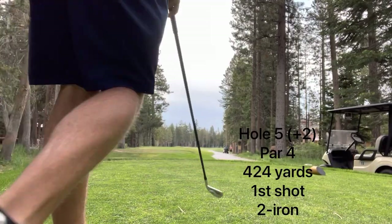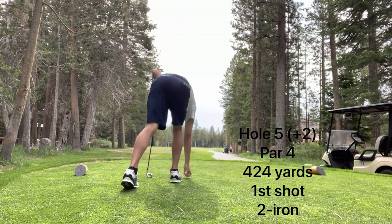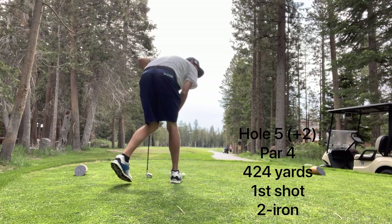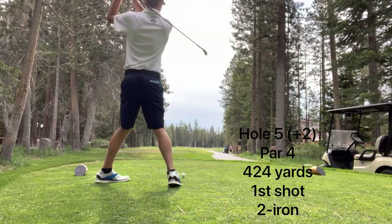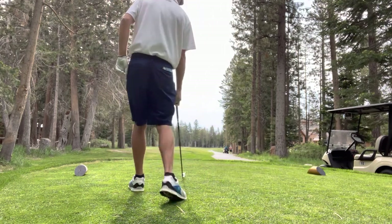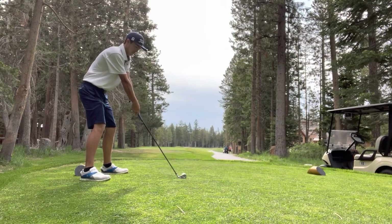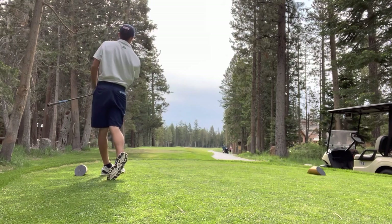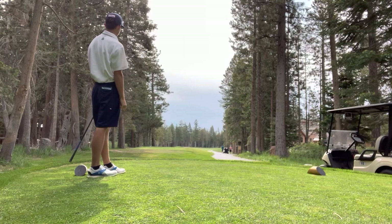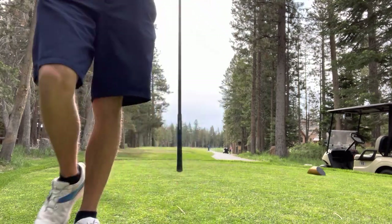Now on the fifth hole, still plus two — par 4, dogleg right, 424 yards. I played this course the day before just to see where everything was, and hit three wood yesterday — definitely too much club. So once again, hitting a two iron off the tee. I aimed at the bunker on the left at about 270 and tried to work it right. Didn't catch it very well, which actually turned out in my favor — it was heading right at that bunker. Sometimes your misses turn out better than what you were hoping.